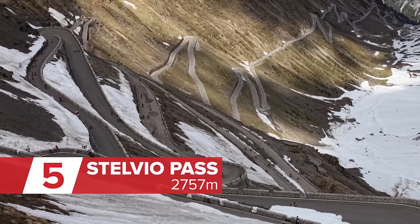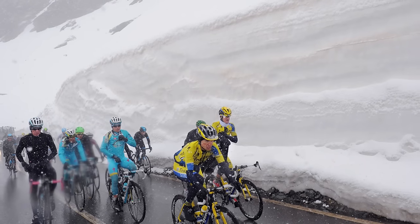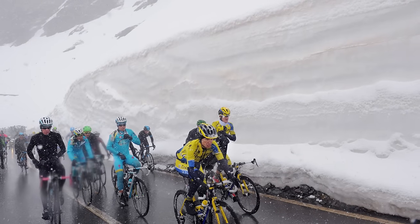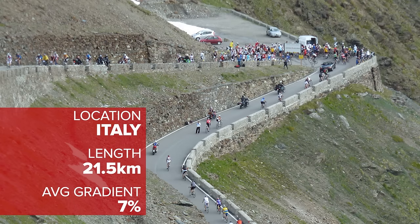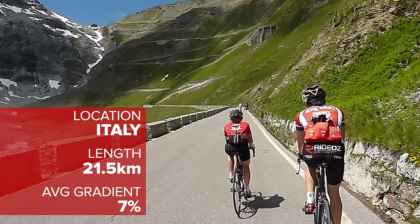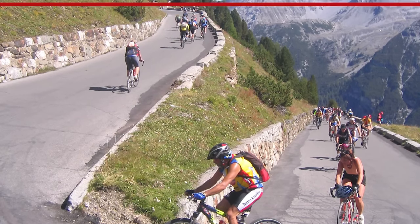One of the most iconic climbs in all of Italy, the Stelvio Pass is notorious not only for its altitude and for its length, but also for the quite often savage weather conditions that greet anyone who tackles it any time outside of the peak summer months — and quite often during the peak summer months as well. Nevertheless, thousands of riders do attempt it every year, many of whom during the Gran Fondo Stelvio Santini.